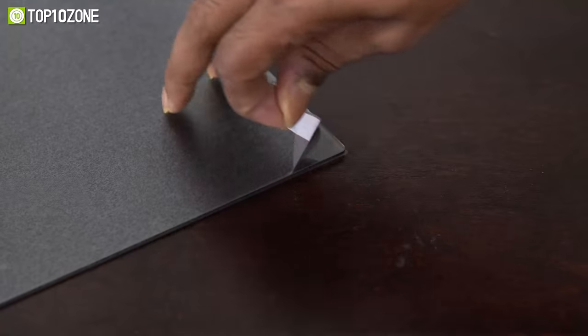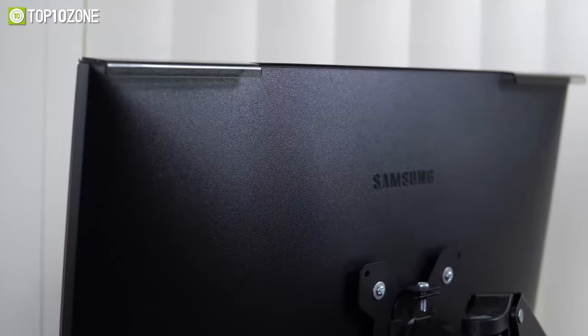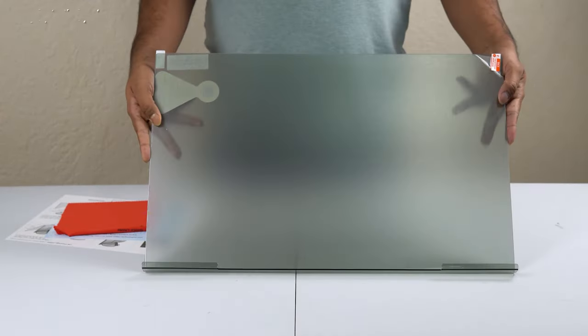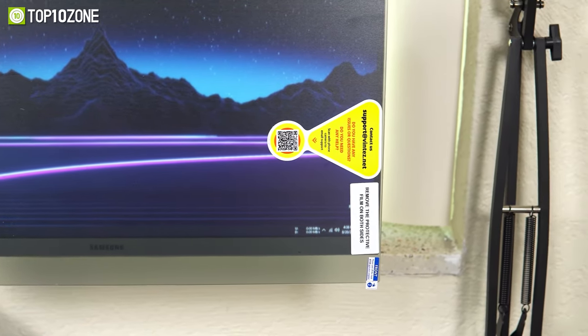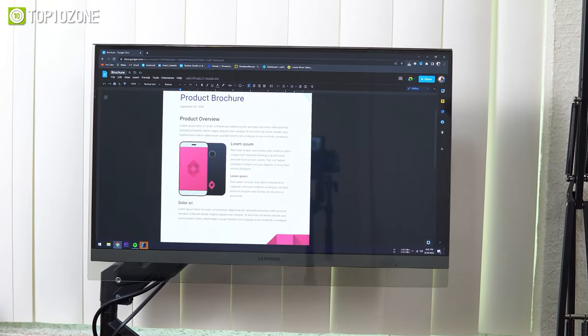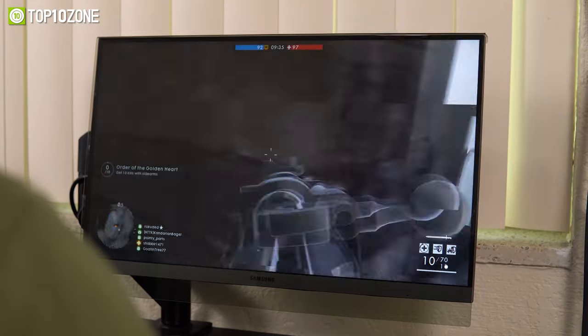And to set it up, simply remove the protective film, align it, and let it hang over the screen. No adhesive strips are required. Designed for universal compatibility, this anti-blue light screen protector fits any 23 to 24-inch computer monitor. With the Ventez Blue Light Blocking Screen Protector Panel, harmful lights will be minimized so that you can work or enjoy prolonged gaming sessions without sacrificing your vision.